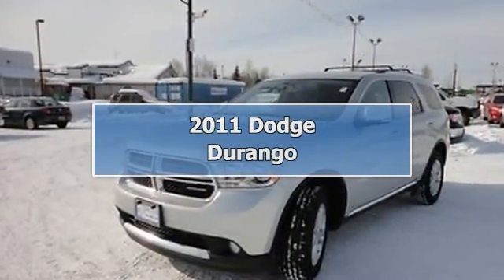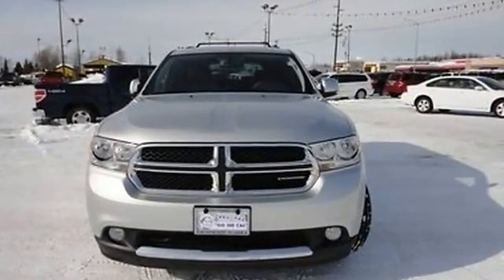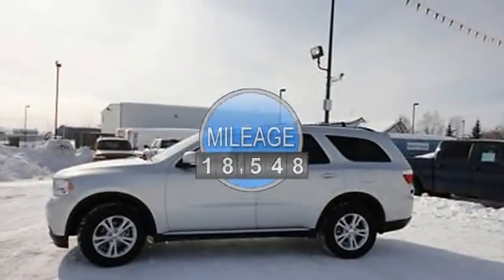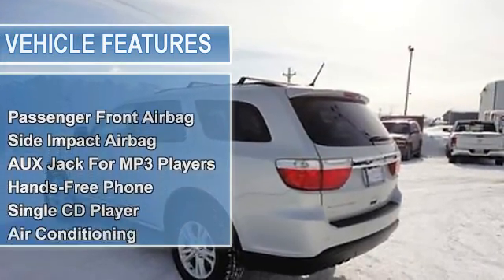2011 Dodge Durango. This vehicle features the following equipment: Automatic transmission, 3.6-liter 6-cylinder 290 HP engine, passenger front airbag, side impact airbag, auxiliary jack for MP3 players, hands-free phone, single CD player.